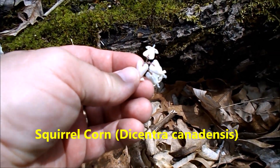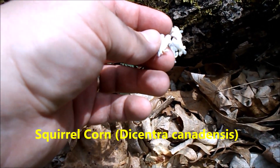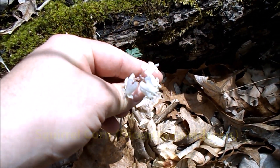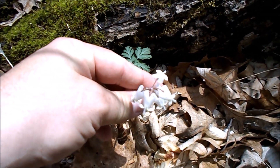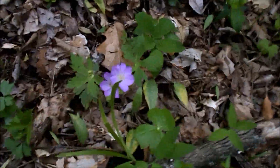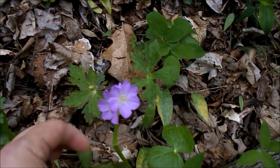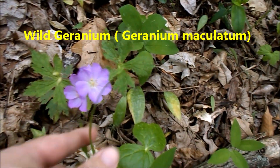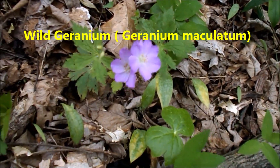That's squirrel corn. It's not as pointy on the top — looks like it took a little bite out of the bottom. It's similar to Dutchman's breeches but just different. And a wild geranium over there, with Dutchman's breeches right beside it.